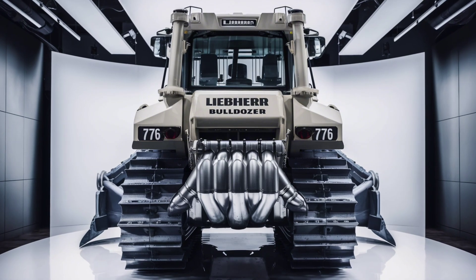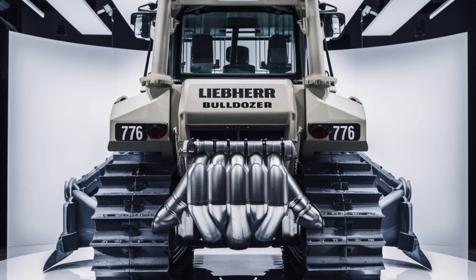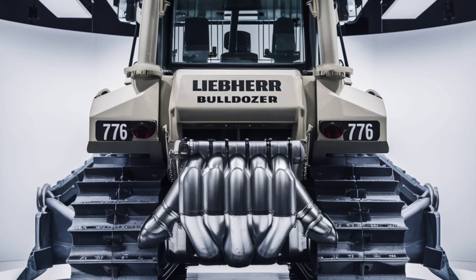A hydrostatic drive system further enhances performance, providing smooth and precise control over the machine. This system allows the PR776 to adjust its speed and power delivery seamlessly, ensuring optimal performance under varying load conditions.